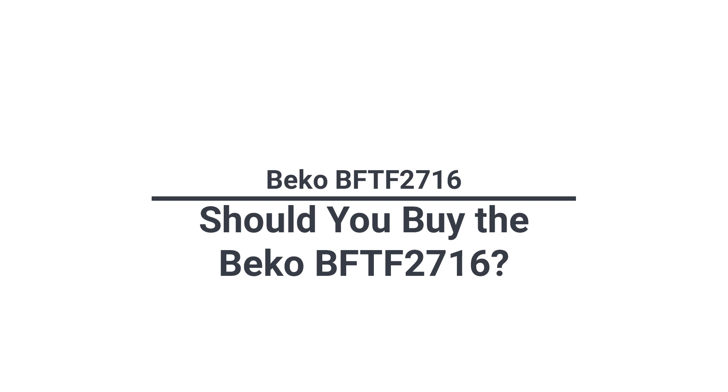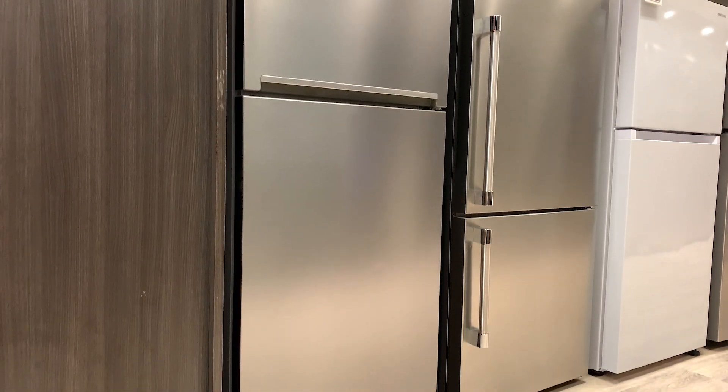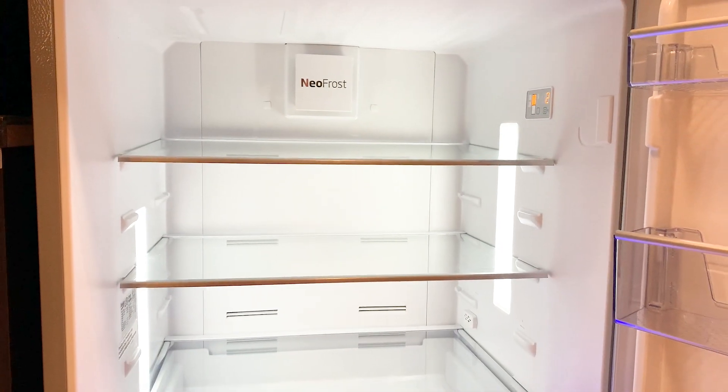Normally these videos will compare a product against its competition, but there's none for a 28-inch counter-depth fridge. You can buy full-depth from GE and Frigidaire, which will have greater cubic footage. You may want to consider those options if there's no Beko service in your area. However, for unique features to keep your food fresher longer, you should consider the Beko BTTF2716.